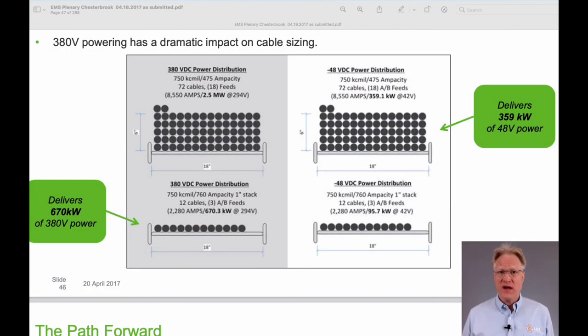Handling the 380-volt cables in the cable trays is the same per the National Electric Code. Increasing the voltage from 48 volts to 380 volts — about 8x — will reduce the copper needed for the same power delivered to one-eighth the size, or allow eight times the power to be delivered through the same size cable at the higher voltage.